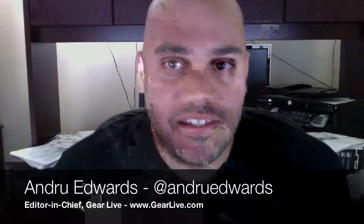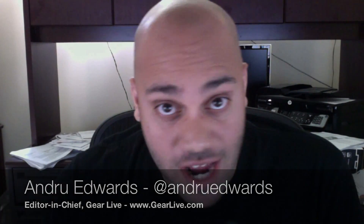Hey guys, Andrew Edwards here and today on Bleeding Edge TV, we're going to do a speed test comparison between the iPhone 4S on AT&T and the iPhone 4S on Verizon. We've got a lot of questions from you guys asking which phone is better, which one is faster, and whether AT&T's advantage with GSM is really that much different than the CDMA phone that Verizon has.